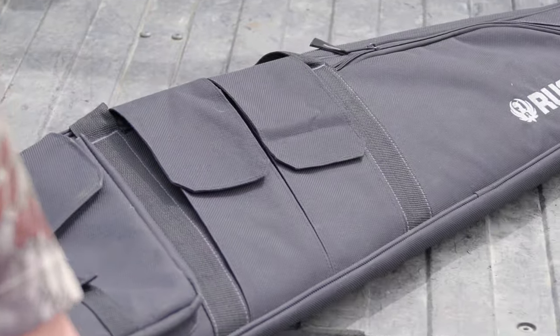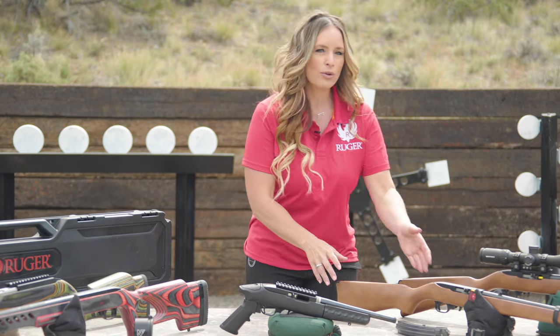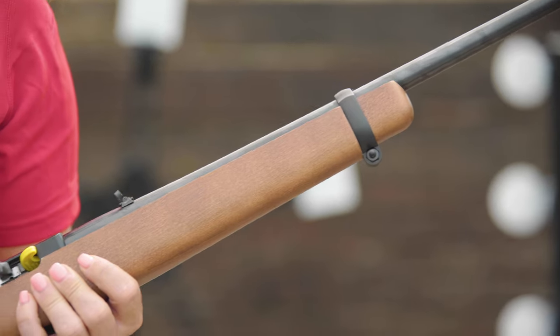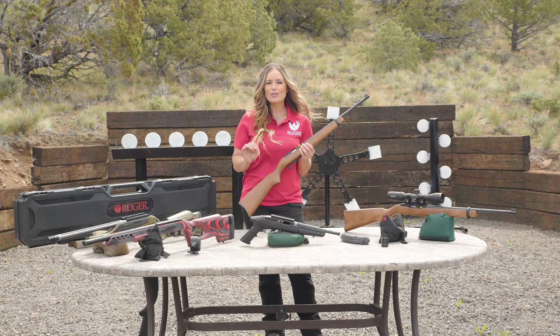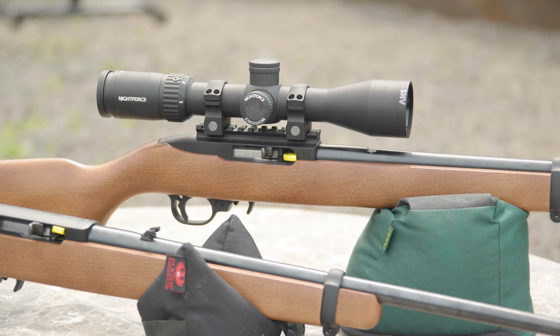And today it's still my go-to firearm for varmint control around my ranch. The legendary action is a tried and true Ruger design that ensures consistent, reliable performance. But what makes the original 10-22 so dynamic is that it is also one of the most customizable guns in the American sporting firearms market.